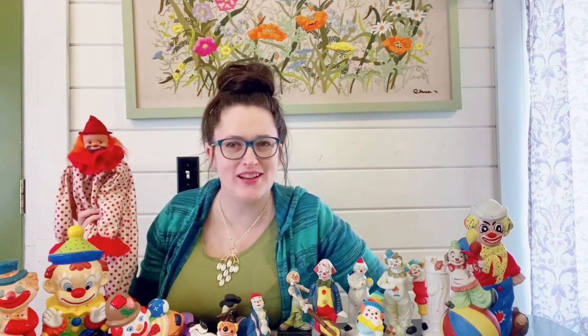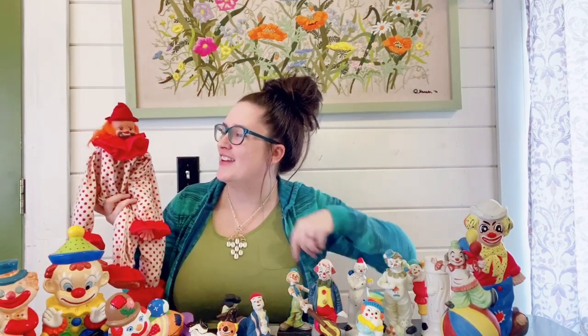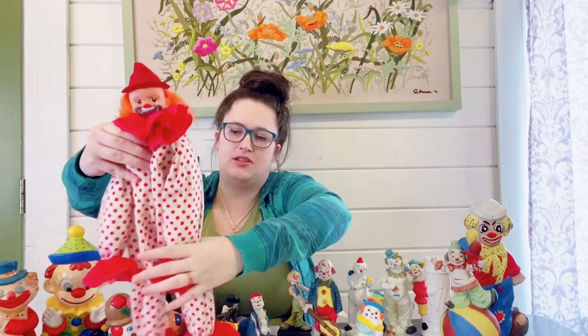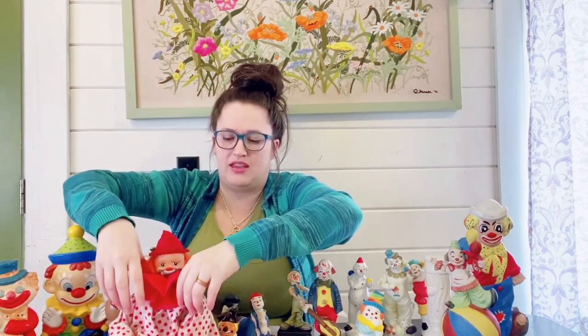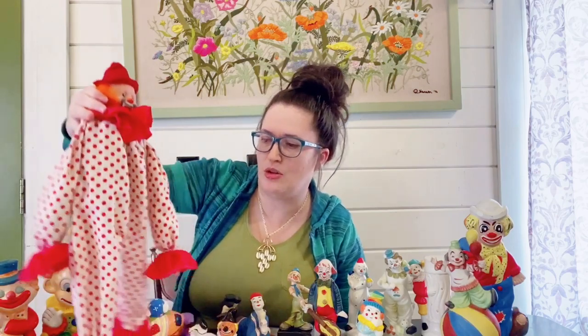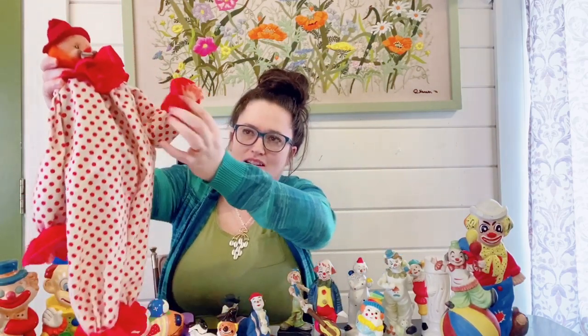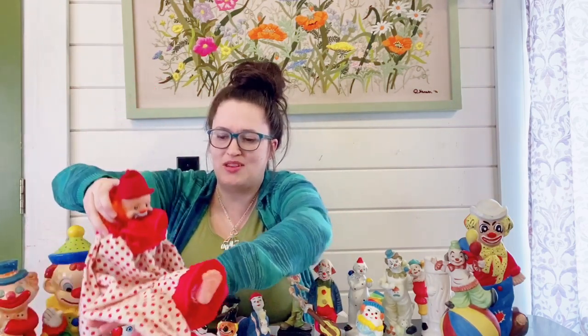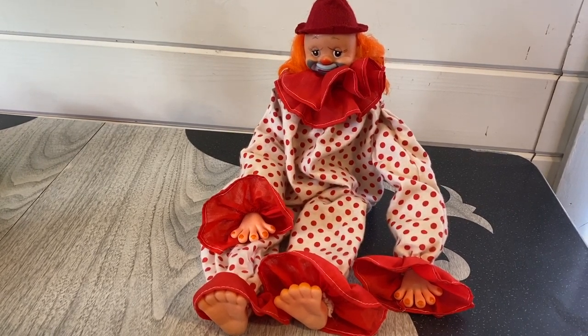When I was a kid, my room was decorated in clowns and unicorns, so I've always had a thing for them. One clown in particular I've always liked are the hobo clowns — I always find them endearing. This one here is kind of a hobo clown doll and he has a wooden block inside of him so he can be a shelf sitter. He has a nice little polka-dotted outfit with plastic hands and feet. I thought he'd be nice on a shelf in a kid's room that's not afraid of clowns.